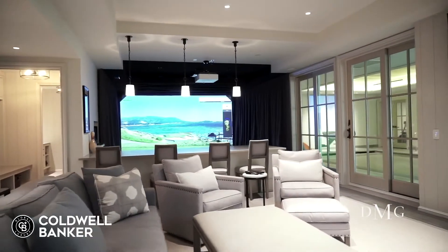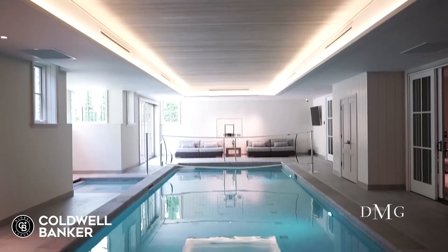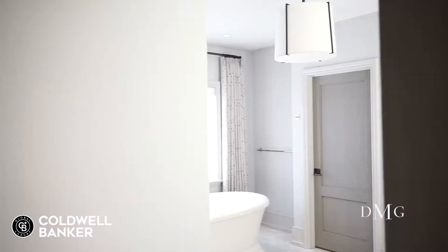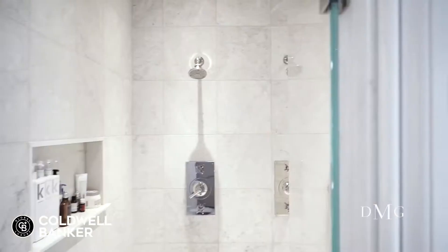A lower level entertaining space with a golf simulator, a fully equipped gym, indoor pool and more are all united by an elevator. Five-star amenities and luxury touches allow the future owner to celebrate the very best of life.